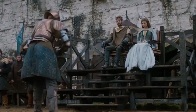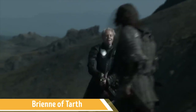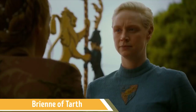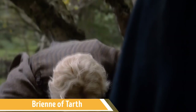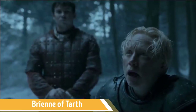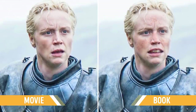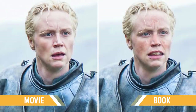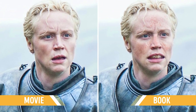Brienne of Tarth is one of the most fascinating characters in the Game of Thrones universe. She's the only daughter of Lord Selwyn Tarth — unfeminine and considered to be unattractive by Westerosi standards. In the TV series, Brienne was often jeered at because of her unusual appearance and lack of ladyness, but she doesn't even have the big mouth, crooked teeth, and freckled face as her character in the book does. So once again, Gwendoline Christie is actually way too pretty for book Brienne.